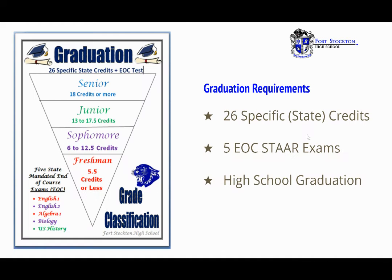Graduation requirements. To be classified as a sophomore next year, a student must have earned six or more credits; as a junior, 13 credits; and as a senior, 18 or more. It is very important to understand that classification as sophomore, junior, or senior is not based on the number of years attended at high school, nor birthdays or age. Therefore, a student who has attended three years at Fort Stockton High School must have earned 13 or more credits to be classified as a junior. In addition to credits for classification, 26 specific state credits must be earned to graduate.